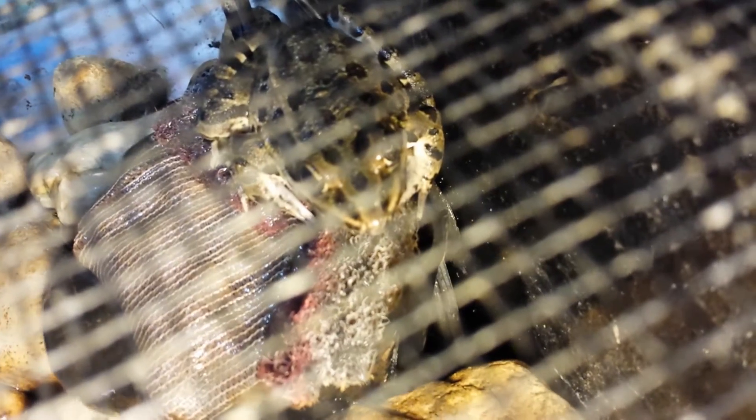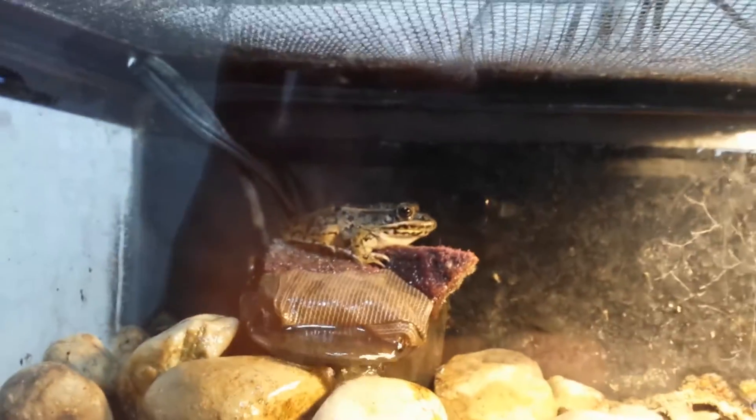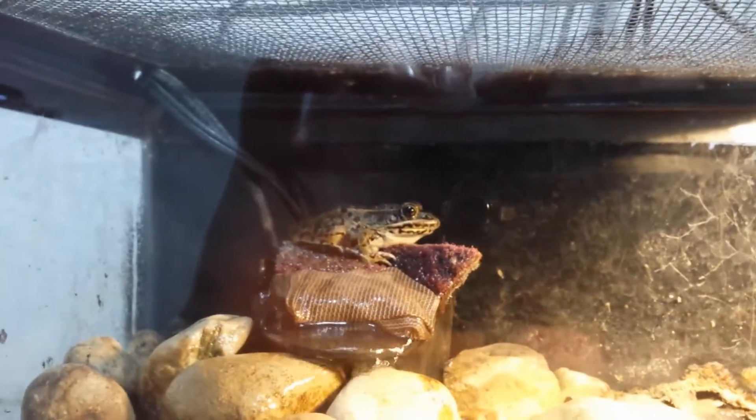His left eye doesn't quite look like it functions normally — he blinks with it and everything, but it doesn't quite look the same as his other eye. So that was unfortunate, but other than that Zeus didn't hurt him at all. He didn't have any other physical marks on him or anything.